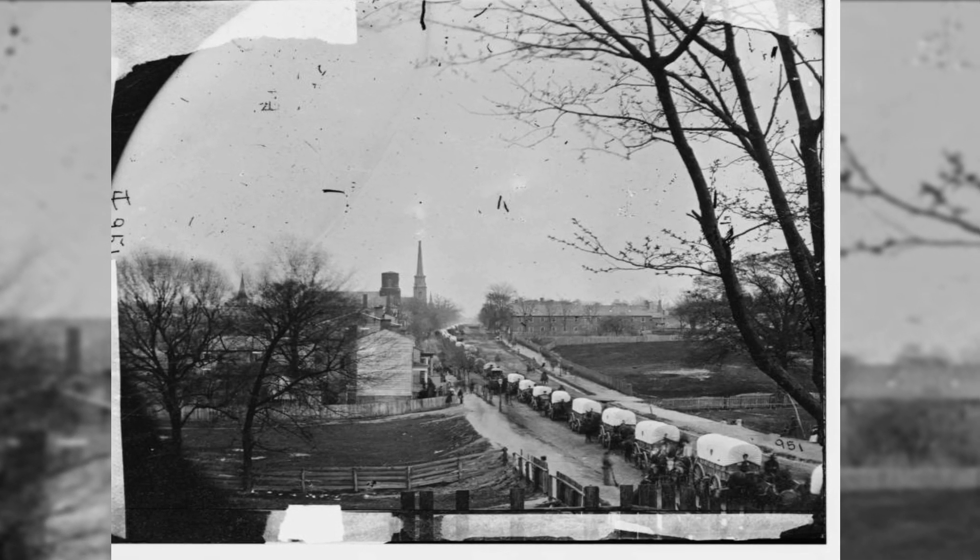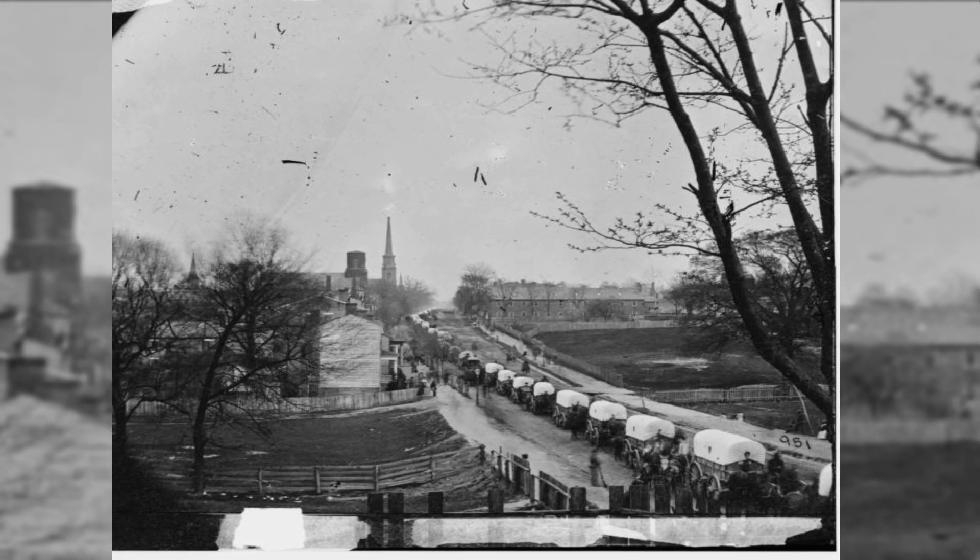A Union wagon train enters Petersburg, Virginia, in April 1865.